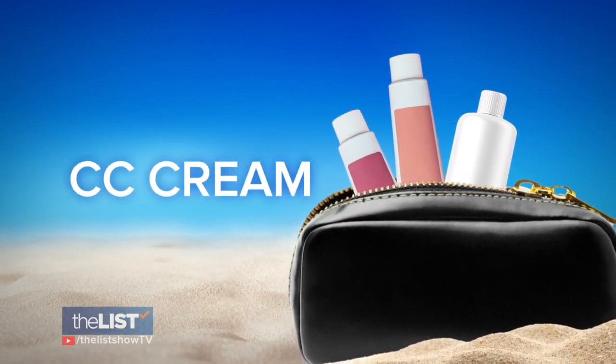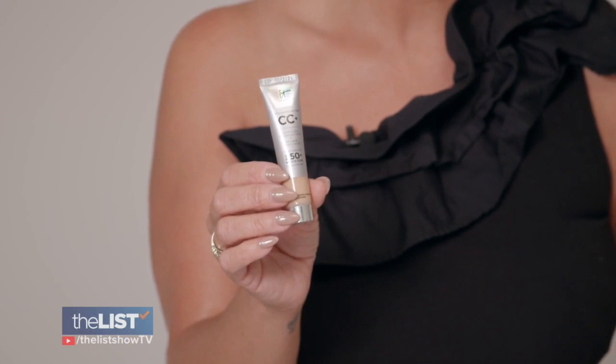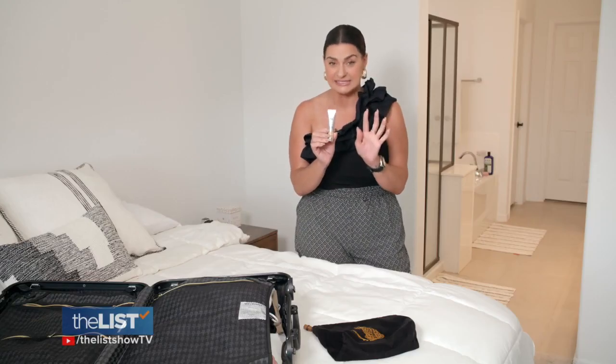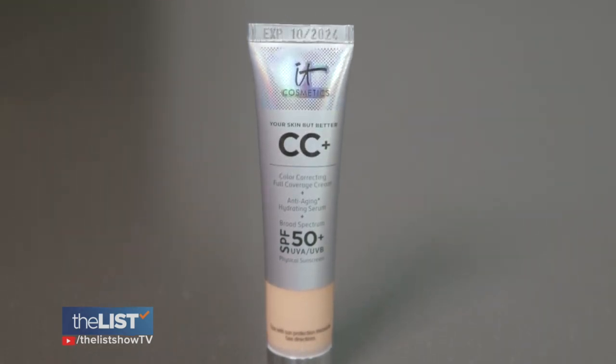Next, grab some CC cream. I love these mini IT Cosmetics CC creams because they come in every single color and there's enough to last you about 10 days. It also has an SPF 50 with titanium dioxide and zinc — they're all physical sunscreens.